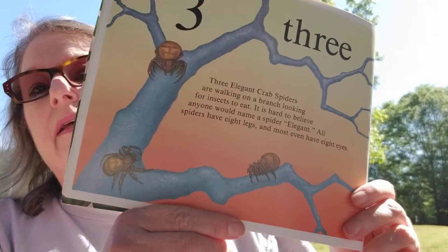Three. Three elegant crab spiders are walking on a branch looking for insects to eat. It's hard to believe anyone would name a spider elegant. All spiders have eight legs and most even have eight eyes. Here they are.